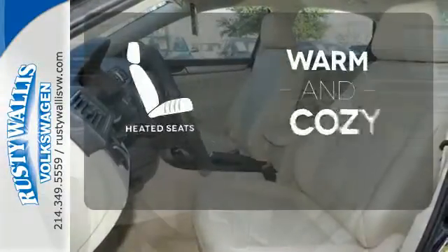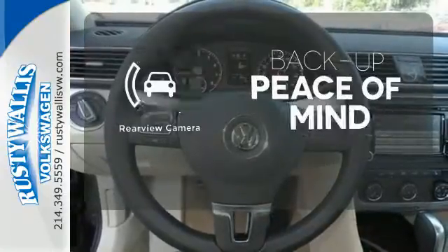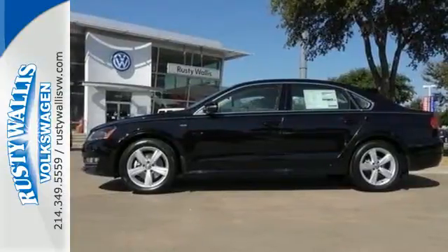Wrap yourself in the comfort of heated seats. Hindsight is 20-20 with the backup camera. Come see this Passat today.